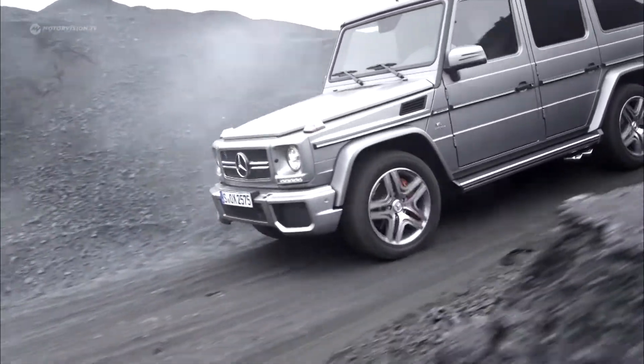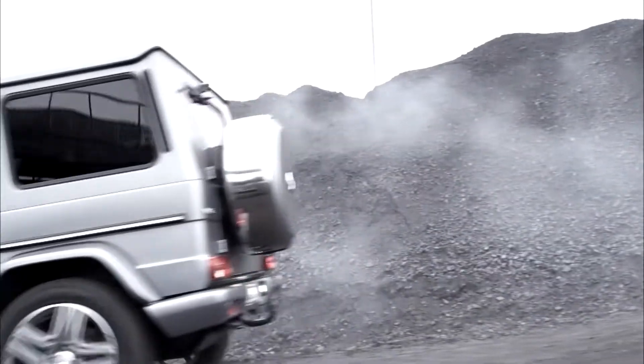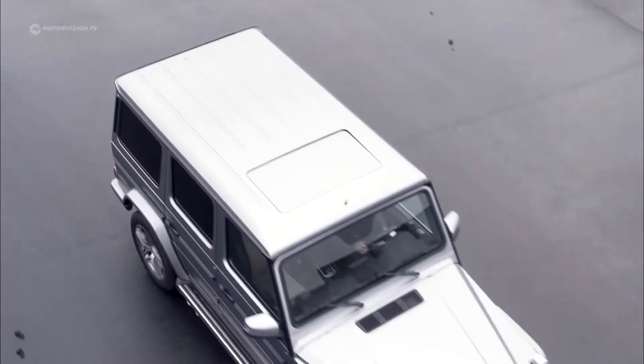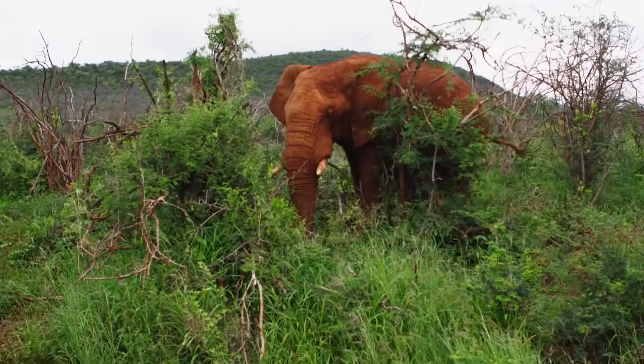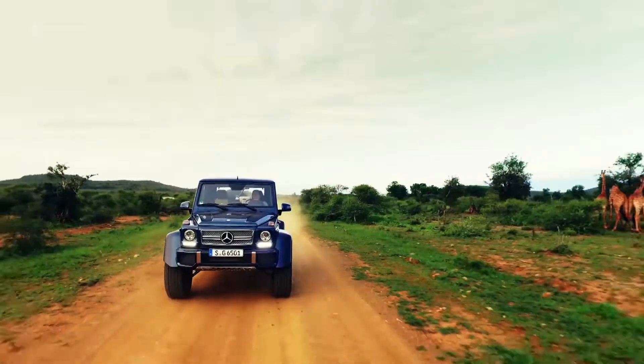The off-road icon is also available as a real steam hammer, with a 5.5-liter V8 engine under the bonnet. And as a luxury safari vehicle, the Maybach G650 Landaulet — the Mercedes for the really big animals.